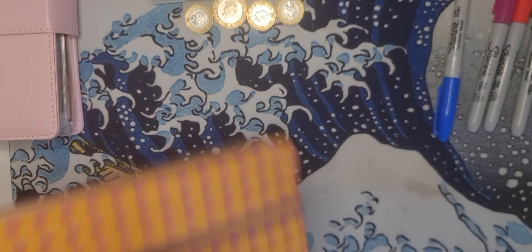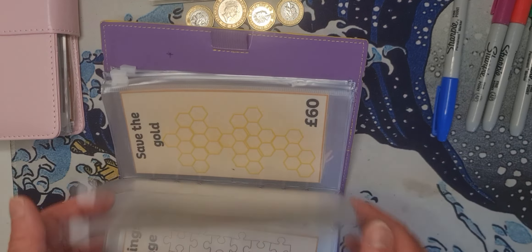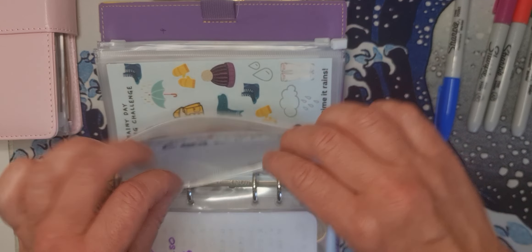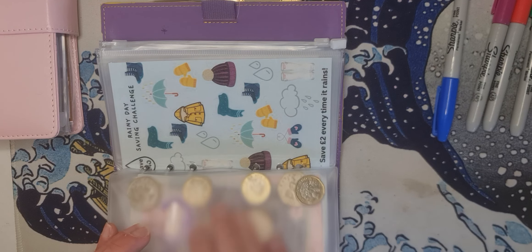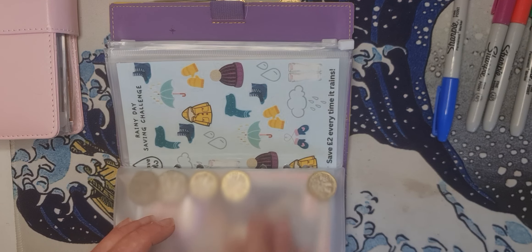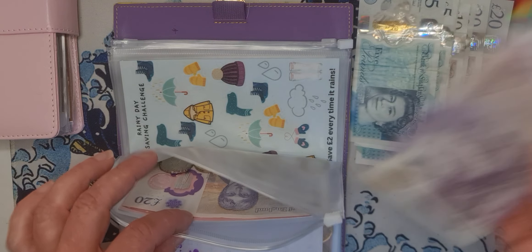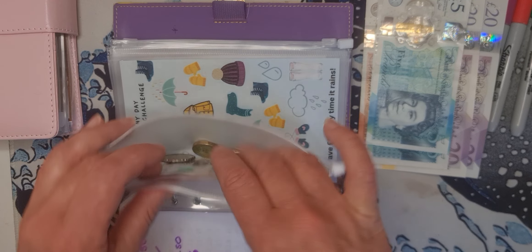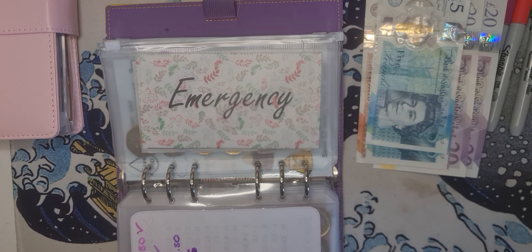The first thing I'm going to do is put £25 on my emergency fund. My emergency fund is quite low at the moment — even in the bank it's very low. I've got £24.50 here and not much in the bank either because I spent it. So now I have a bit more. I need to mark it off in my planner so I don't get confused.